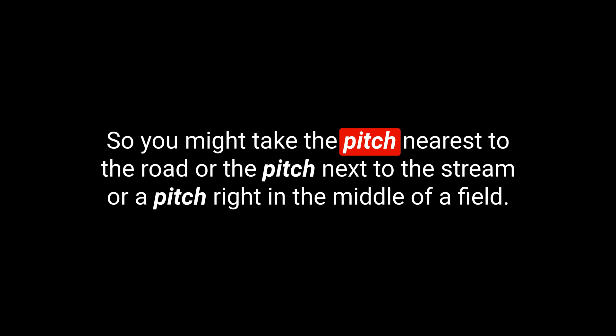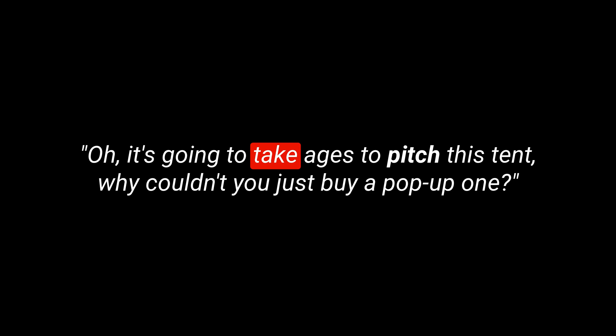Let's move on to the next word. This is a verb and it is 'to pitch', spelled P-I-T-C-H. To pitch is to put up a tent and make it ready to use — so you pitch your tent. You actually pitch your tent on a pitch, so you might take the pitch nearest to the road, or the pitch next to the stream, or a pitch right in the middle of a field. The verb and the noun: pitch and pitch. You pitch your tent on a pitch. Example sentence: Oh, it's going to take ages to pitch this tent. Why couldn't you just buy a pop-up one?